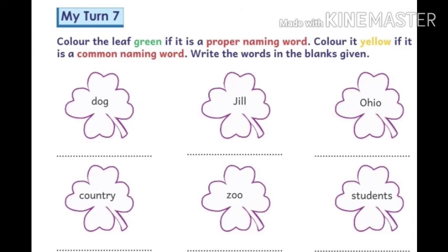The words are: Dog, Jill, Ohio, Country, Zoo, Students. Find the proper naming words first. Here, Jill and Ohio are two proper naming words, so we color those leaves green. The rest — Dog, Country, Zoo, Students — are colored yellow because they are common naming words.